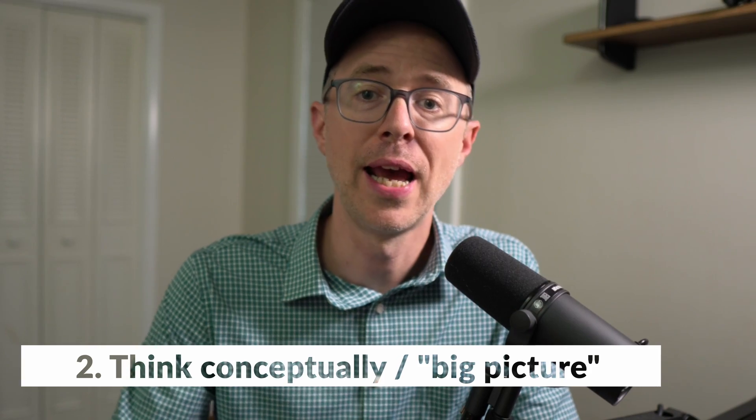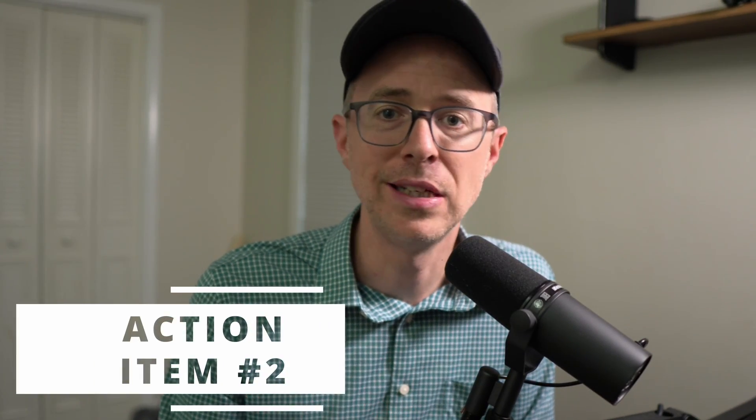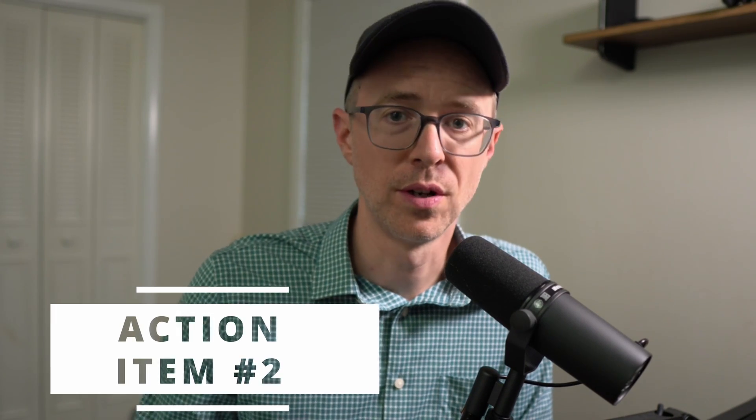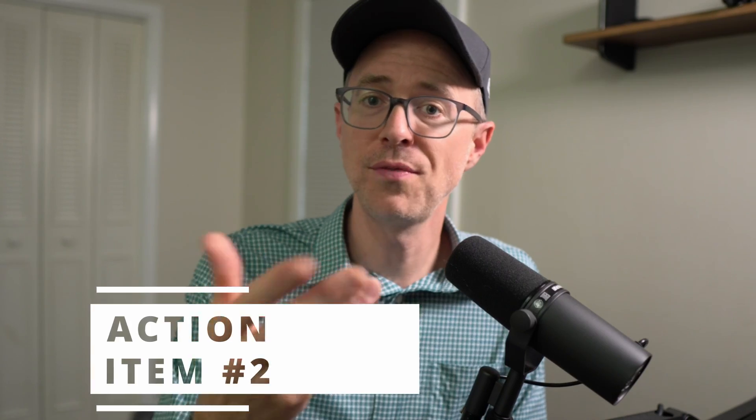Number two, think conceptually and big picture. Getting stuck in this-language, that-language thinking can keep you missing the forest for the trees. A conceptual coder knows the fundamentals like loops, functions, and classes, and can always come up with a game plan in any language for how to implement a feature — to the point where all that's left is just to put the syntax together. Action item: code something in a different language or framework. Put it together in pseudocode and concepts, then fill in the syntax. See if you can do it.